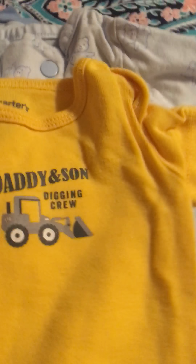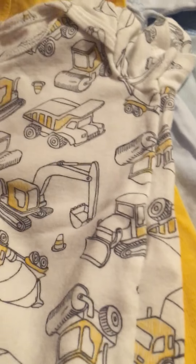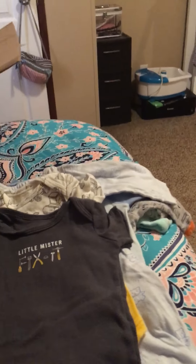And then this one - daddy and son digging crew - it's a little onesie. This onesie with more digging. My dog's ringing. This one - little Mr. Fix It, oh that's cute. And then this one just has like tools and things all over it.